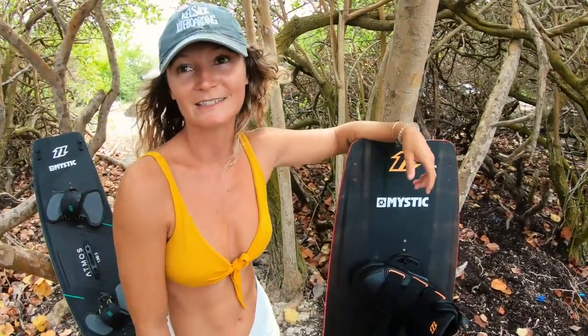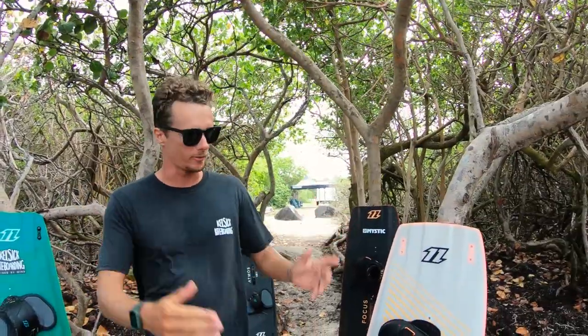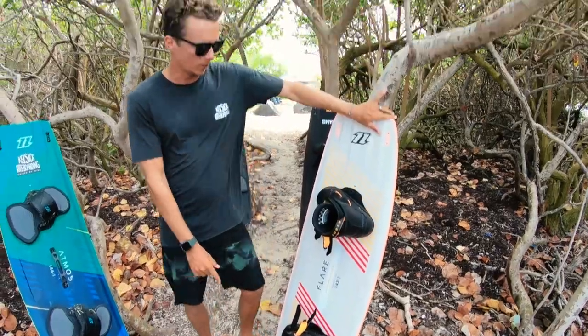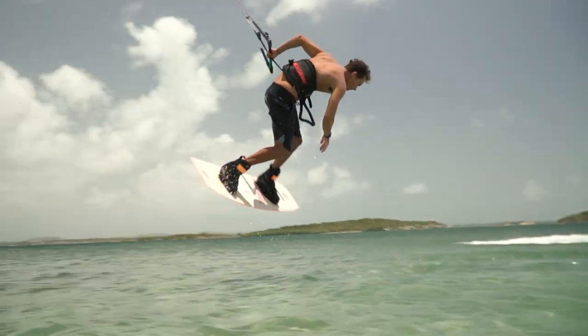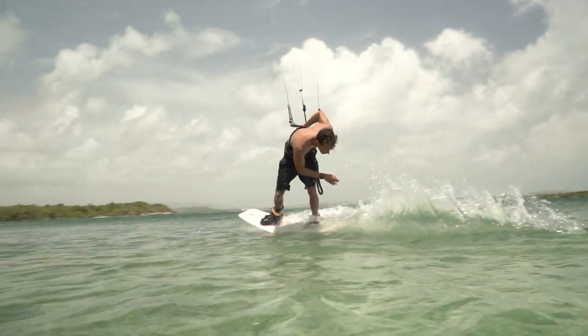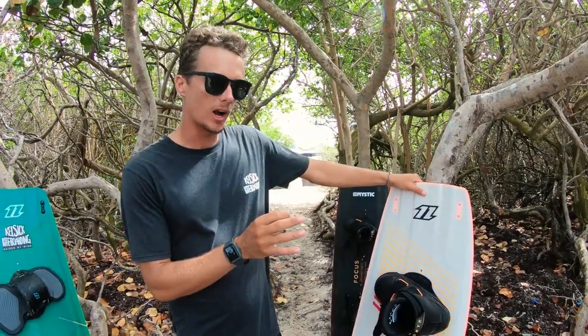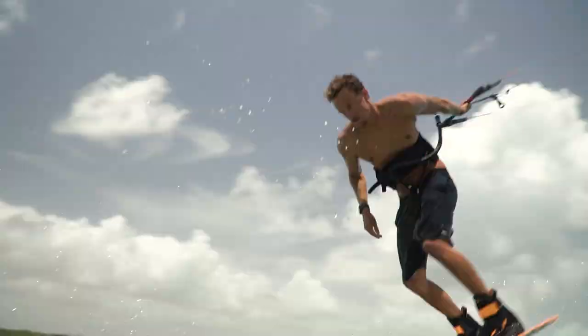Alright, thanks for that — Megan killed it. Now we're gonna jump into my favorite boards. First up is the Flair. I'm riding a 143, which is a bigger size. The Flair is the perfect boot slash freestyle wakestyle board — it's rock lined, super smooth on the water, pops great, and lands really well.